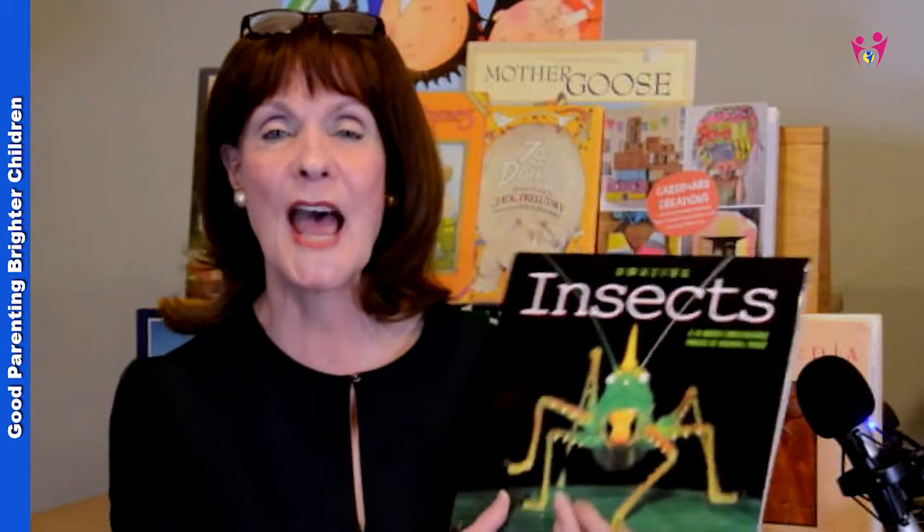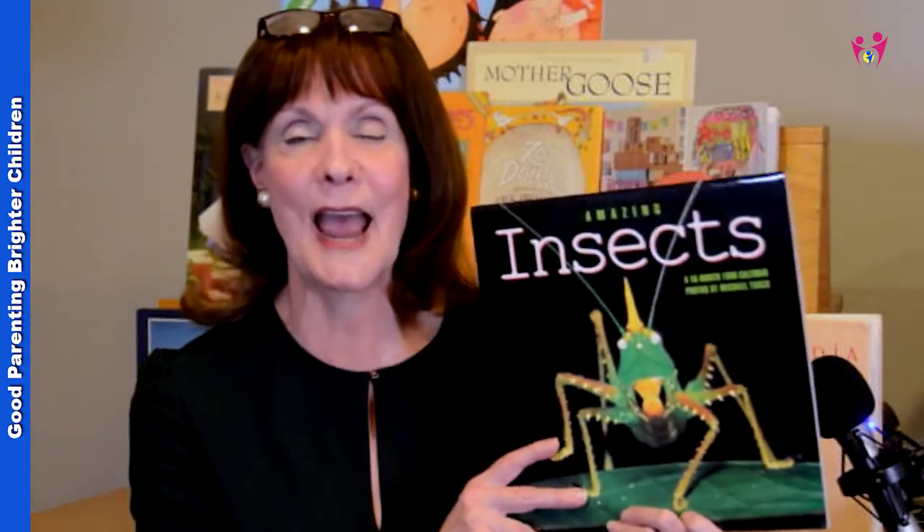Another thing: there are tons of calendars out there. At the end of January or February, when they go on sale for about 80% off — as a school teacher, I'm always looking for things like this. With my kids, I pretty much wanted them to be my classroom for a lot of years. So go and get amazing calendars on different aspects of science, from insects to all different things.